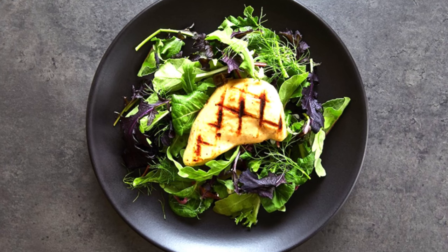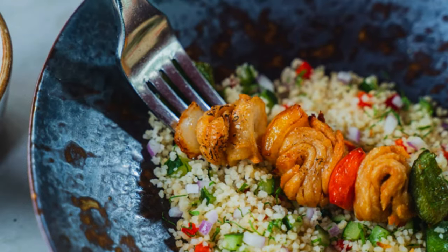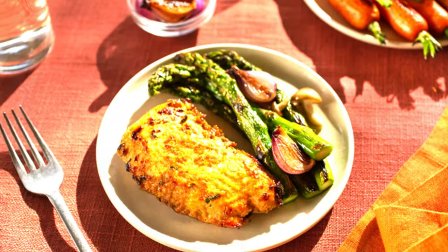Good Meat's protein looks a lot like minced chicken when extracted, said Andrew Noyes, head of global communications and public affairs at Good Meat's parent company, Eat Just. Animal cells can come from animal biopsies or even feathers, among other sources, Noyes said.